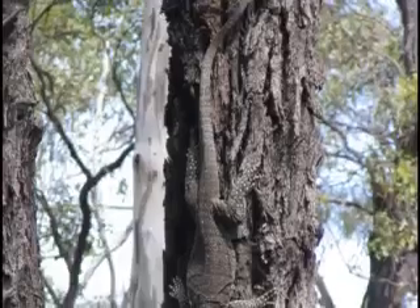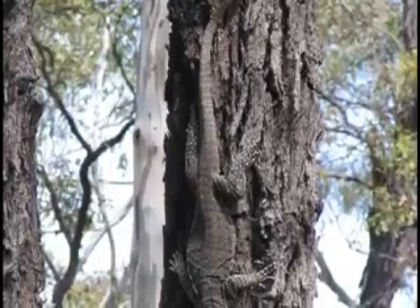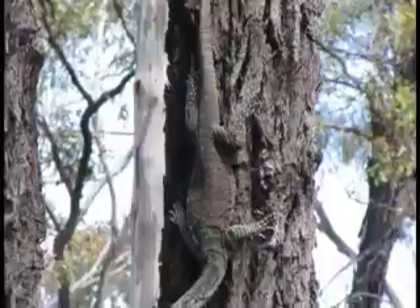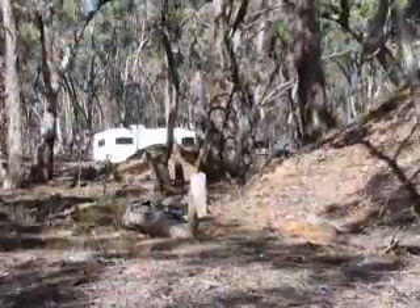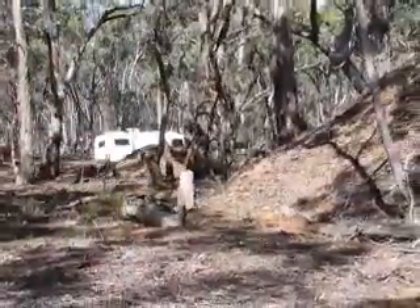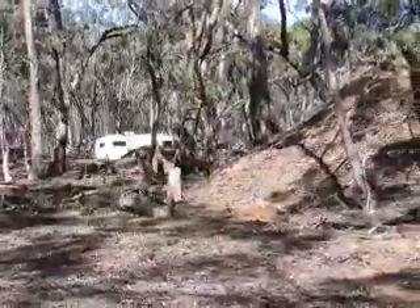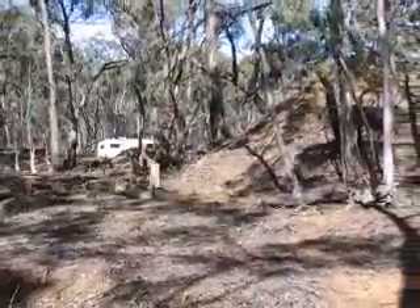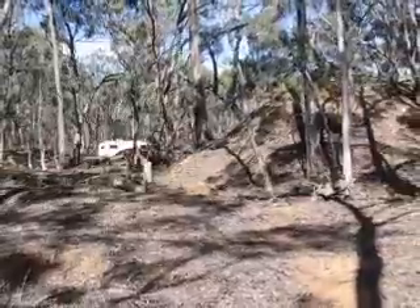We disturbed this big old man Goanna when we moved in — he was all of five foot long. Rusty found him and put him up this ironbark. At the head of Jericho Lead was Brown's Reef, probably the source of the gold for the lead. This was the dump from the mine shaft.